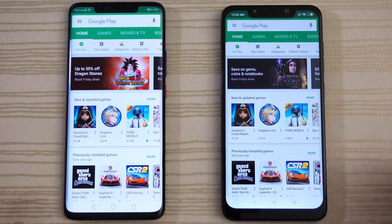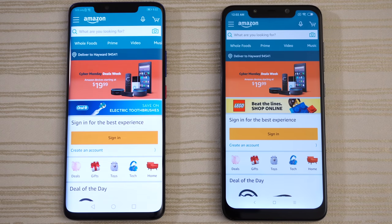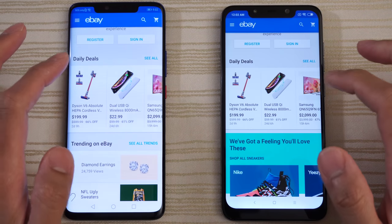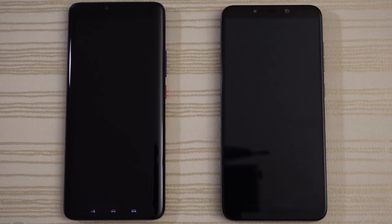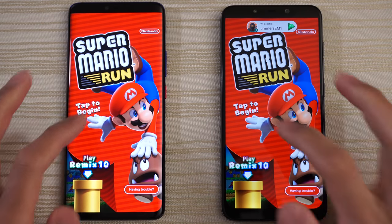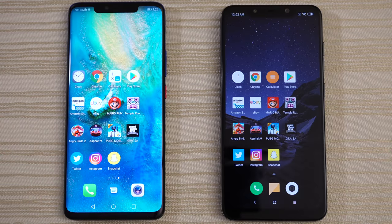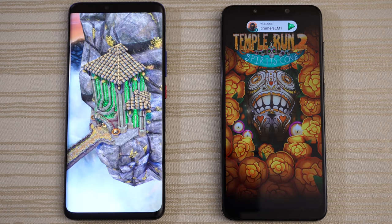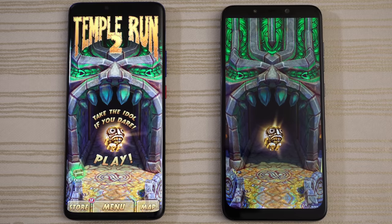Amazon Shopping — very close. eBay — slight edge to the Mate 20 Pro on that one. Super Mario Run loading on both — Mate 20 Pro a little bit ahead. Temple Run 2 — Mate 20 Pro out front, give this to the Huawei phone.